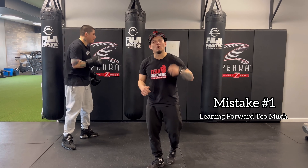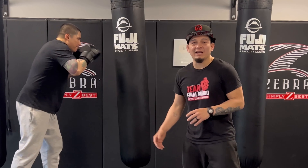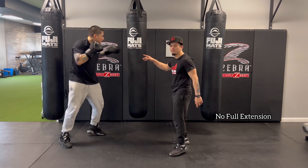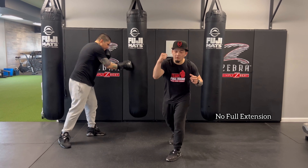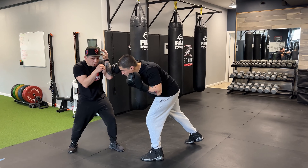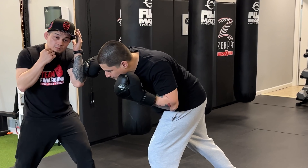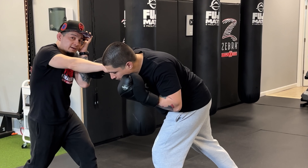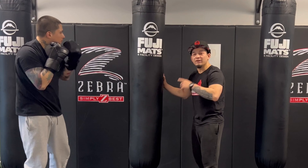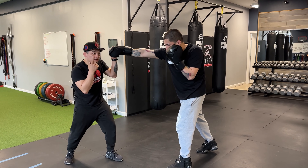Mistake number one is leaning forward too much. When you're fighting and hitting the bag and you start leaning forward, the one thing you're definitely not doing is getting full extension of your punches — you're not learning to really rotate correctly. You're just leaning forward with all your weight. If I'm a good trained fighter, I'm going to block that every time, and now look how much closer he is to me. If you learn to hit correctly and get full extension every single time you punch, you're always going to have a much better distance.